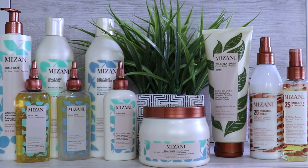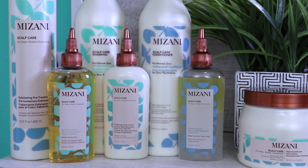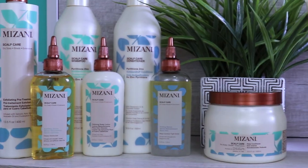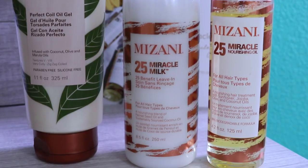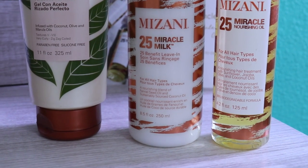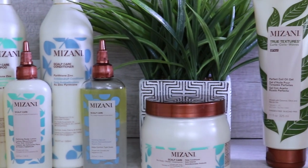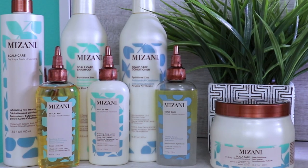Hi guys and welcome back for another video. Today I will be reviewing and testing out a mixture of Mizani products. Mizani was sweet enough to send me products to review, so thank you again Mizani for allowing me the opportunity to try out a few of your products. I'm super excited to see how these products will perform on my hair and how my hair will react to them. I'm going to use the ones that I think my hair will benefit from at the moment.